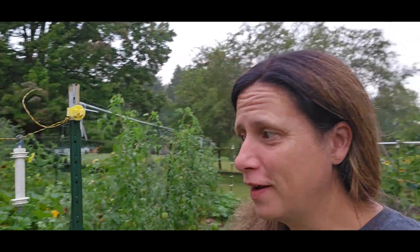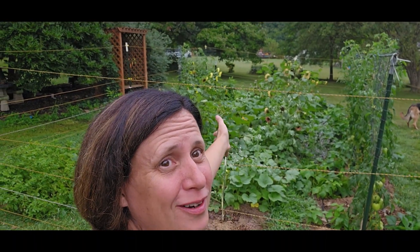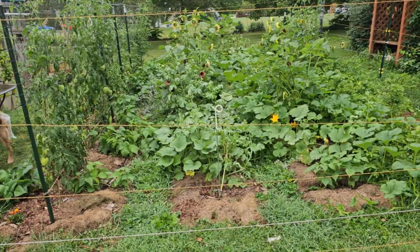Good morning. It's time for coffee and evaluating the needs of the garden, but I wanted to show you this space. We are at the point of the year where the garden is completely wild. This is our new garden space.